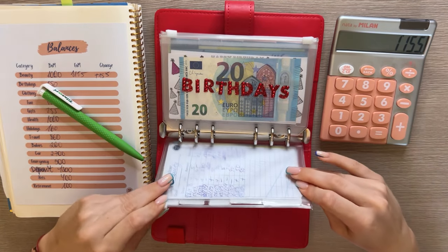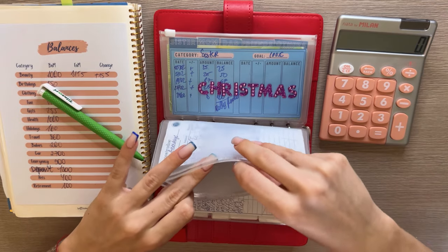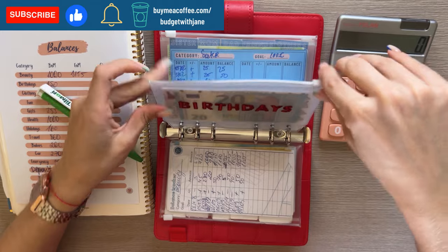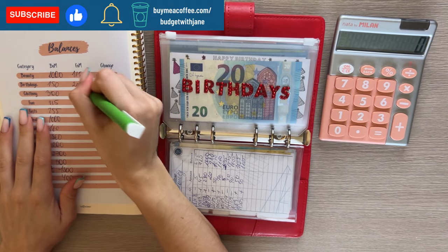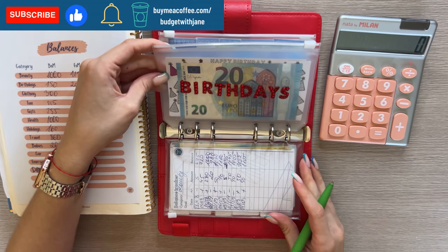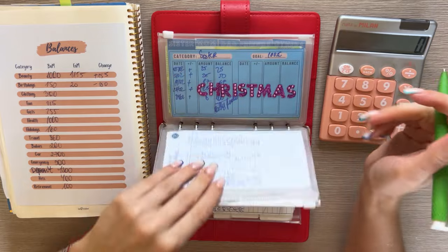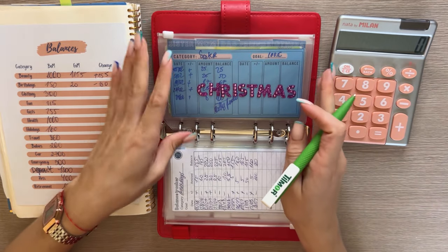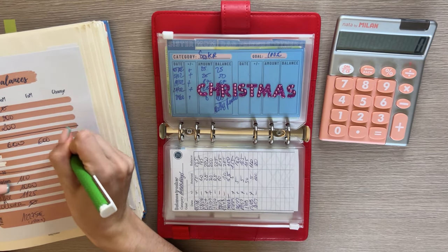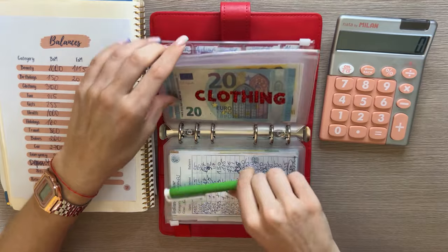Next up we have birthdays. I think for this year we are done with birthdays and we only have 20 for next year's birthdays. September was the last month where I have any friend birthdays, which is great because October, November, and December are free. Christmas still has 600 — no change there. Birthdays was a negative 130 difference.